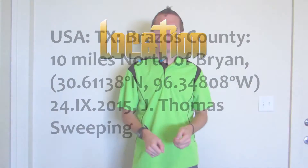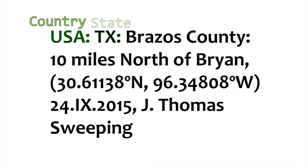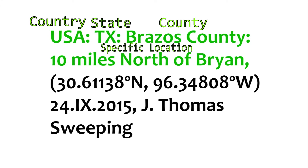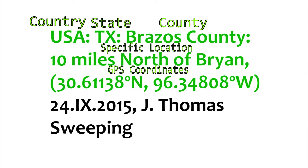I recommend you do the following. The first thing you want to put on your label is the location — the state, the county, and then a more specific location. Sometimes you'll even put GPS coordinates if you want to be technical. The second thing you need is the date you collected the insect. Make sure you put it in a form that cannot be misinterpreted — start with the date, then write the month as a Roman numeral, then finish with the year.